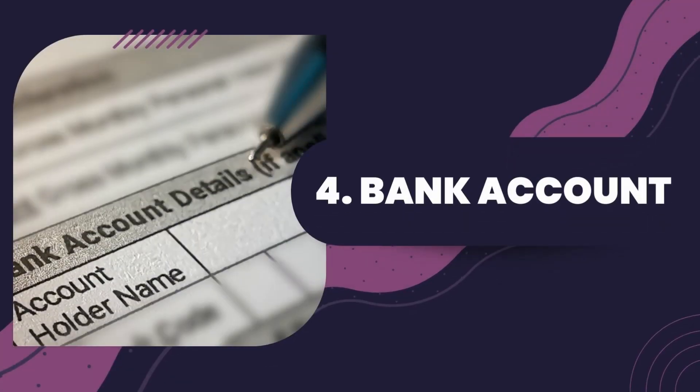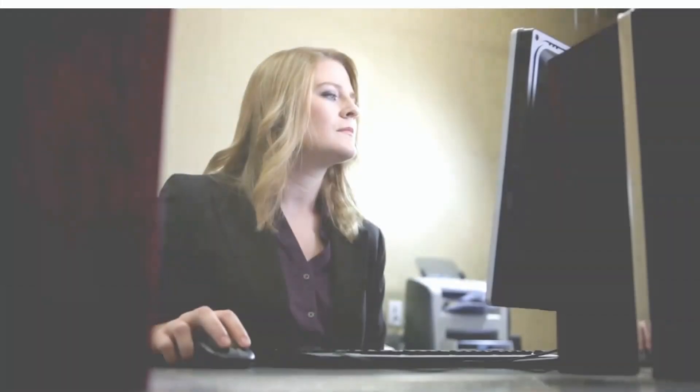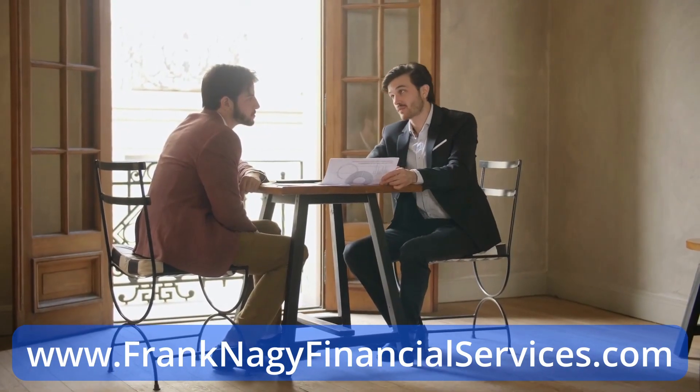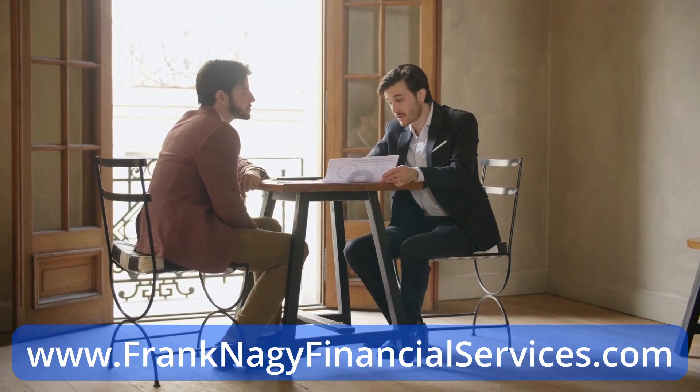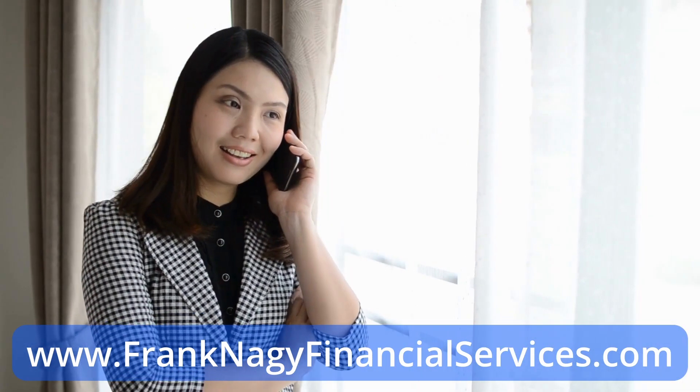Number four: bank accounts. To run your forex brokerage firm you'll need a business bank account. Unfortunately, offshore banks nowadays are very hesitant to open up an account for a forex business. Work with a consultant who may have alternative solutions to combat this challenge. You may need to contact several banks before finding one that will work with you.